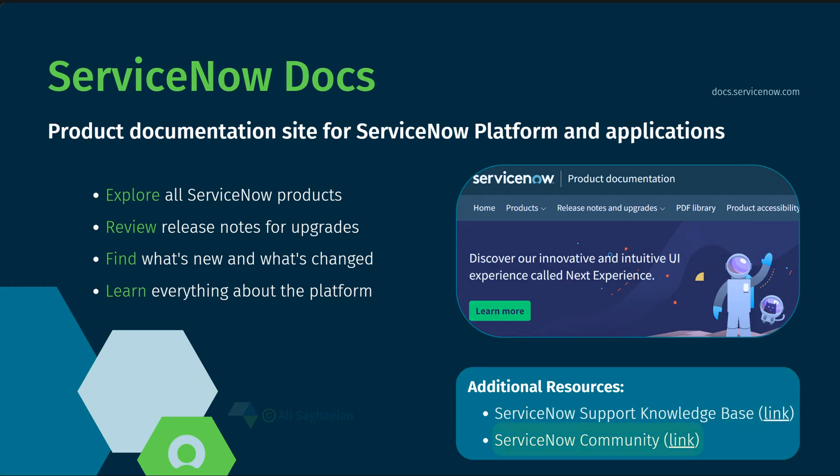The ServiceNow Community is another resource with thousands of contributors and active members eager to answer your questions, help you understand how the platform works, assist you in solving a business problem, or troubleshoot your work.